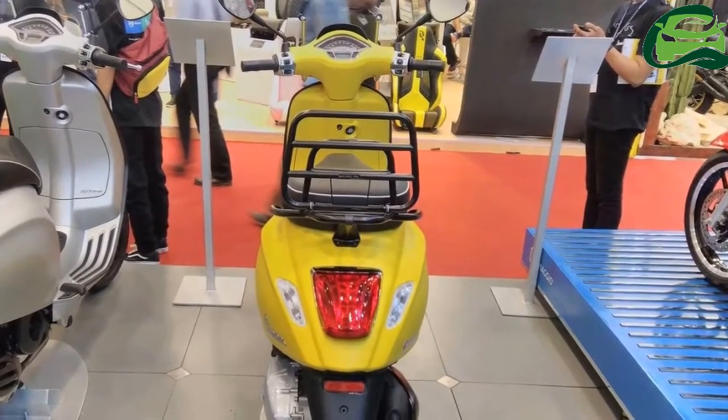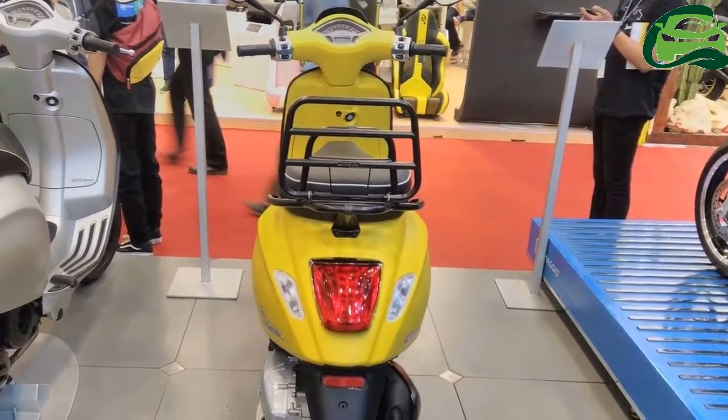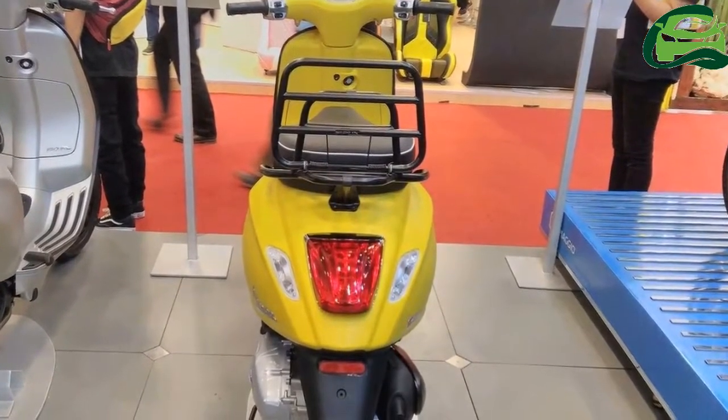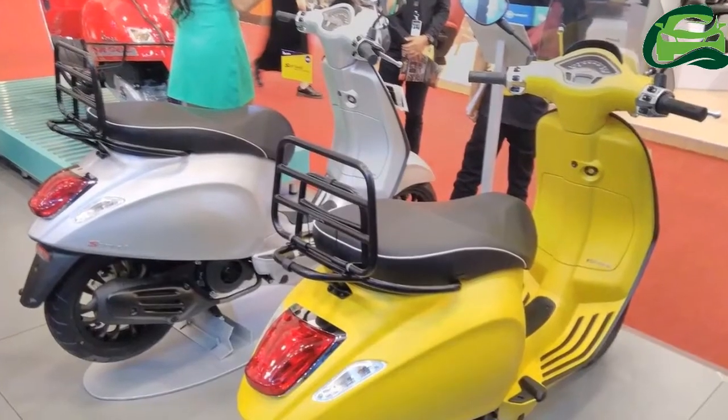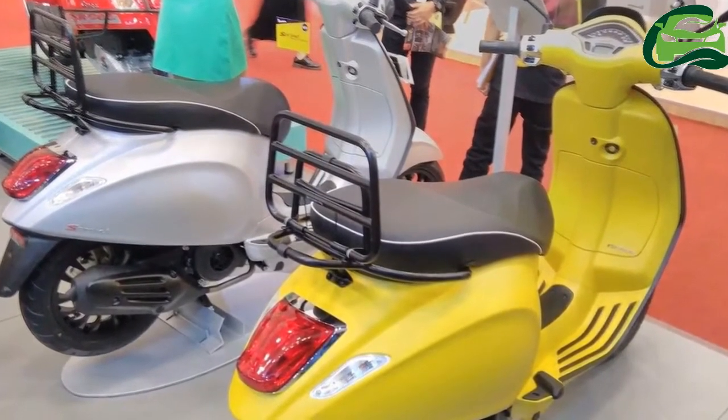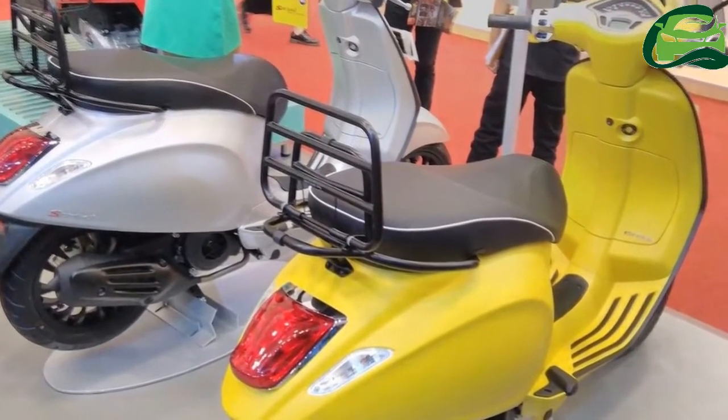The scooter is essentially the Sprint with accessories. The Sprint Sport gets a windscreen and a rear luggage rack. The rear view mirrors, wheels, and exhaust feature a black finish.